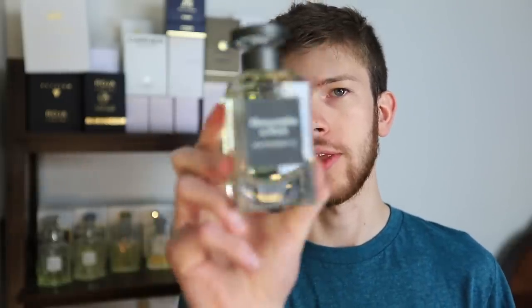Hey everybody, Dallas again with Chaos Fragrances. Today we're back with another fragrance review. This time we're going to be taking a look at the newest fragrance from Abercrombie & Fitch. This one is called Authentic.